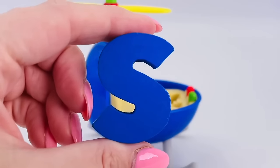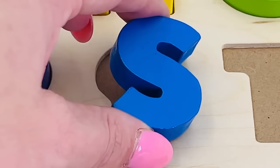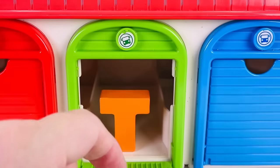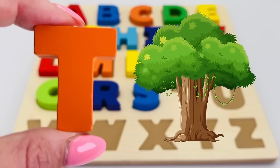It's a helicopter, and we found the letter S! S is for snake. What's behind the green garage door? It's the letter T! T is for tree.